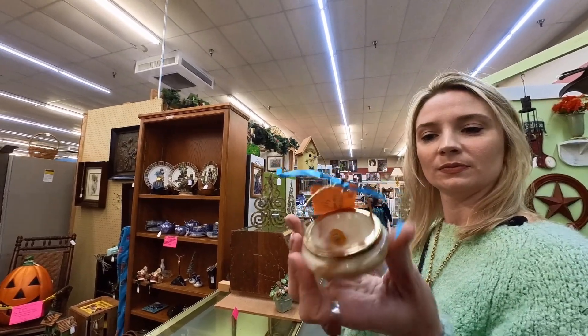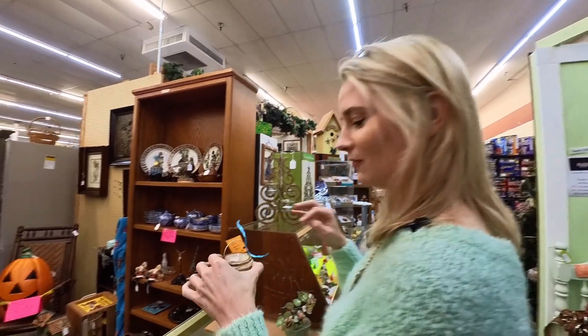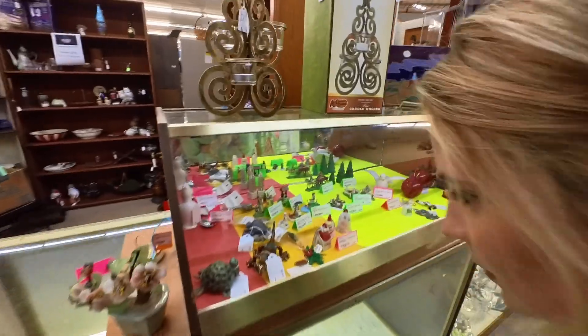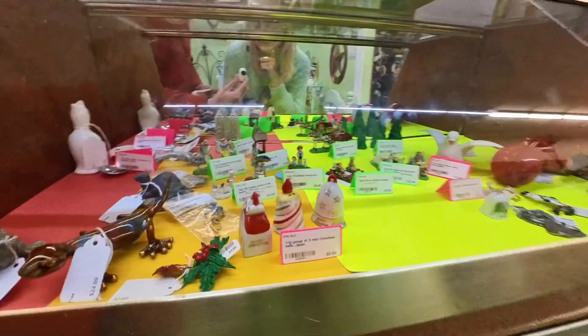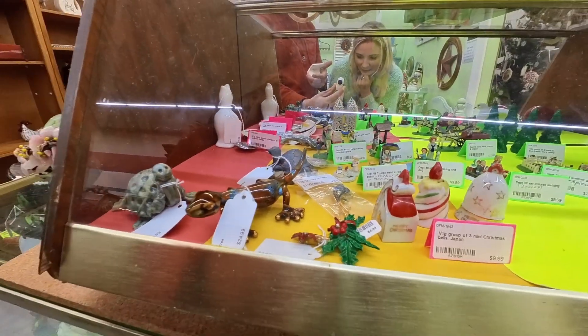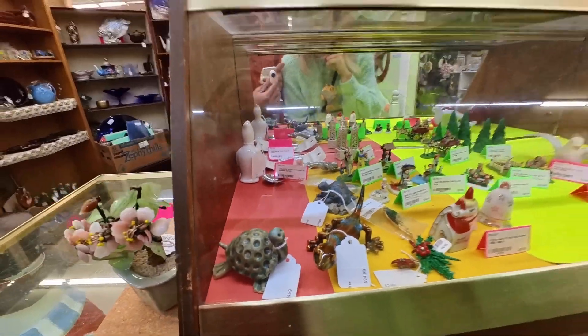Beautiful little onyx trinket box, perfect for a ring. I was very tempted to add these to my 1950s to 1960s made-in-Japan holiday pieces, but I decided I was going to circle back and just didn't need to buy them because I found so many other pieces I loved.